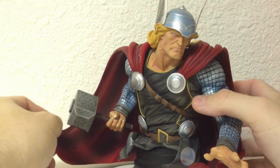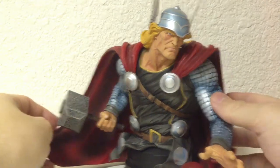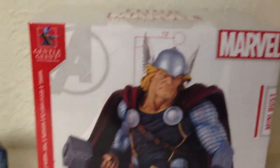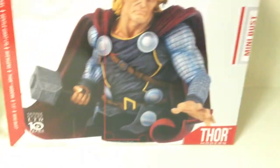Let me show you the box for the actual bust — it is a huge box. It's the biggest bust box I've had so far, just because of how wide the Thor bust is.